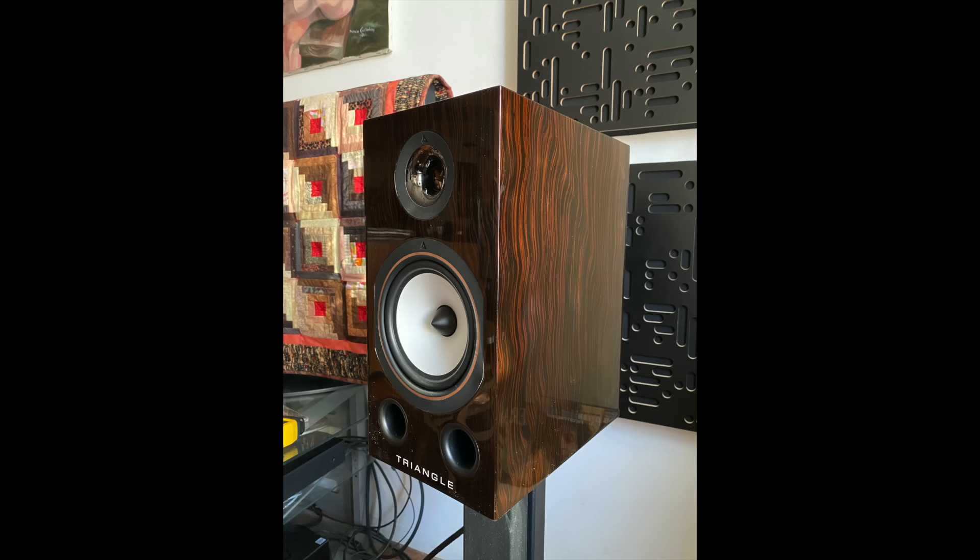Next is the Triangle Comet 40th Anniversary speaker — I fell in love with this one. The finish is real rosewood, absolutely one of the most beautiful speakers I've reviewed in ages. It has a six-inch paper mid-woofer and a horn-loaded tweeter. The sound is lively, toe-tapping excitement — fun, not brash. It's handcrafted in France, with real refinement and depth.